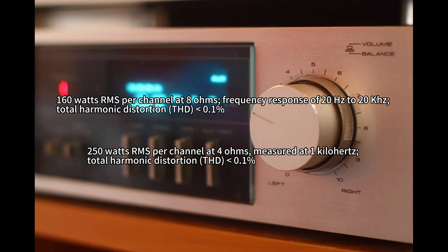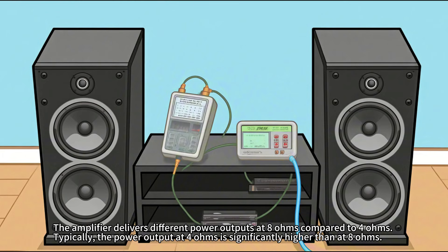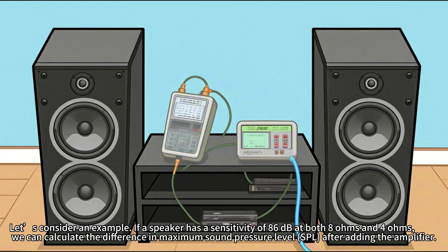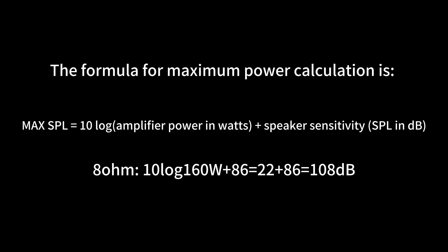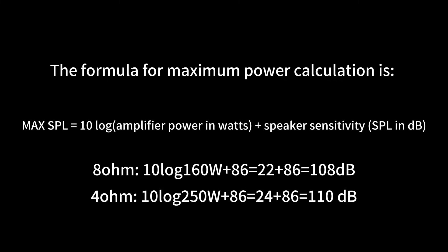The amplifier delivers different power outputs at 8 ohms compared to 4 ohms. Typically, the power output at 4 ohms is significantly higher than at 8 ohms. For example, if a speaker has a sensitivity of 86 dB at both 8 ohms and 4 ohms, we can calculate the difference in maximum sound pressure level (SPL) after adding the amplifier. The formula is: Max SPL = 10 × log10(amplifier power in watts) + speaker sensitivity in dB. At 8 ohms: 10 log(160 W) + 86 dB = 22 + 86 = 108 dB. At 4 ohms: 10 log(250 W) + 86 dB = 24 + 86 = 110 dB.